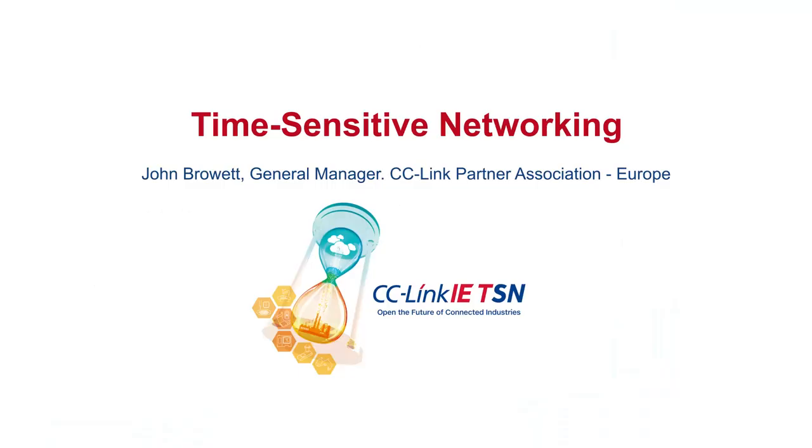Hello, my name is John Browett and I'm the General Manager for the CC-Link Partner Association in Europe. What we have here is a short series of videos which explain time-sensitive networking, or TSN.